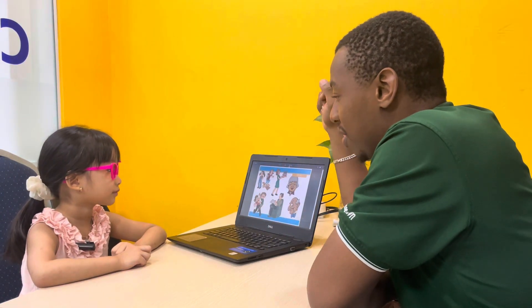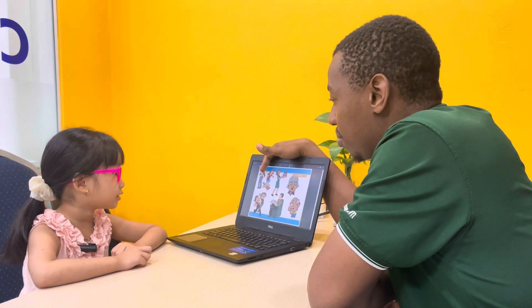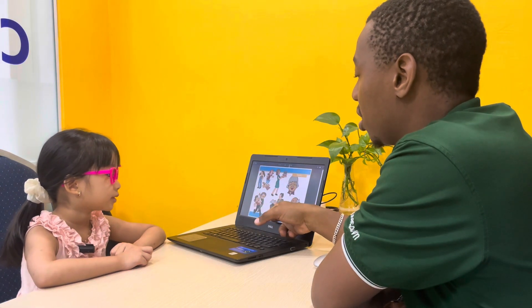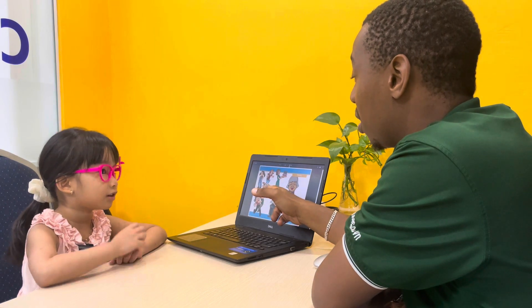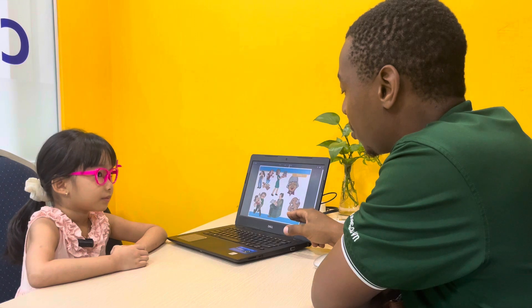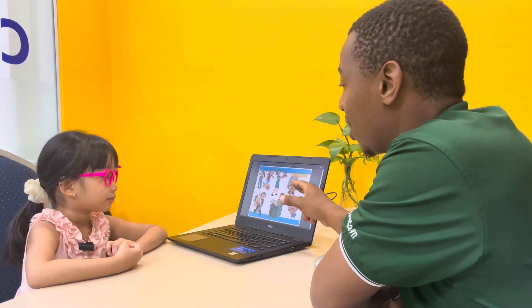Now we'll talk about family. Okay? We'll start from this one here. This one is? Great. And this one? This one here? Great. Great. And this one? Great. And this one? Great. And this one? Great.